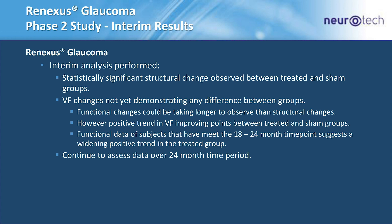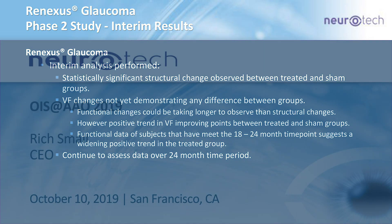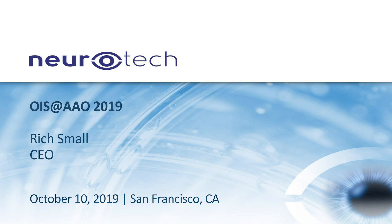Good question. We've been working on this technology for a long time, and the one thing we've always seen is that the technology and platform works — now it's just getting into the disease area to demonstrate that. MacTel is furthest along, so it's really the first program we want to show clinical efficacy and get approval for. Glaucoma will follow quickly thereafter. That's what we'd like to do.